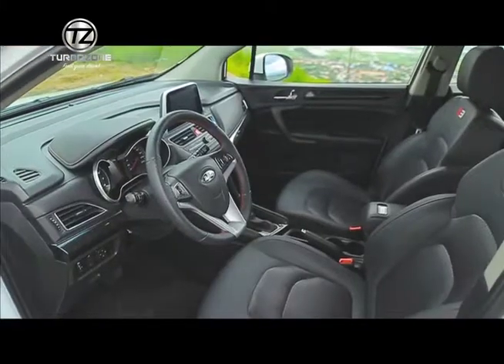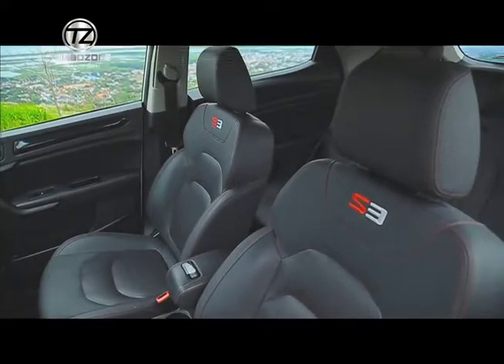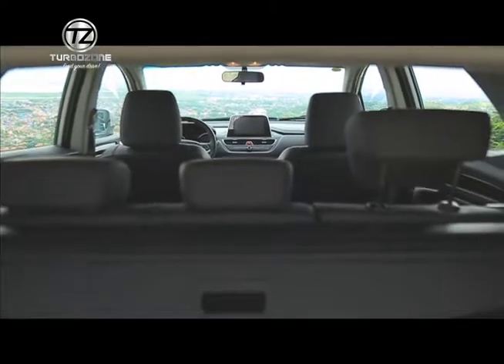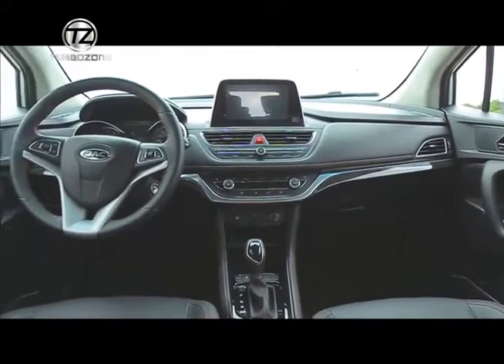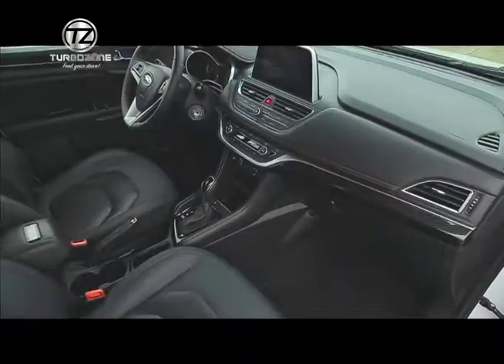For the JAP S3 CVT 1.6-liter, for the interior, we have leather seats already for the front and rear seats. It's very sporty. It's a breathable leather material. At the same time, you can expect an 8-inch head unit or multimedia, which is supported by six speakers. On the steering wheel, it has all the controls for the multimedia.